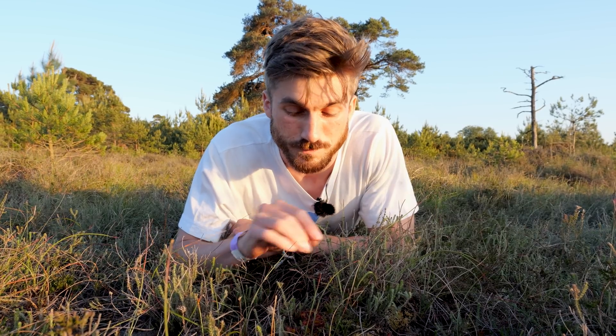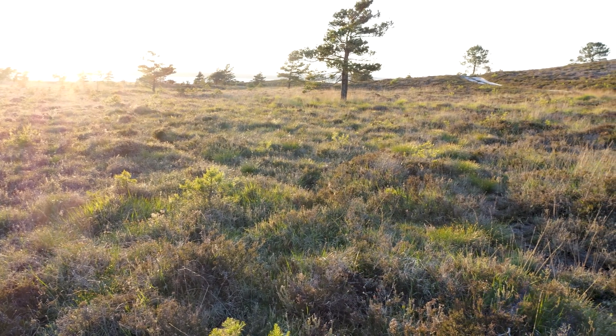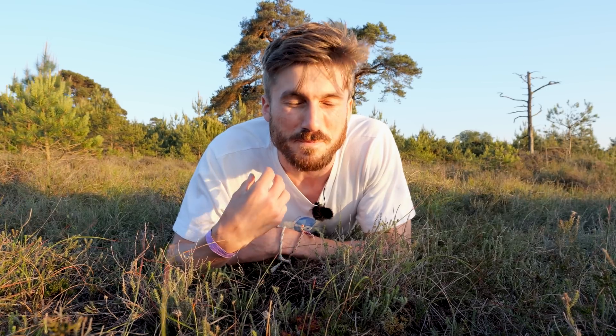They kind of look like they're just covered in dew. Now they're growing in this really nutrient-poor area on the edge of the peat bog, and they've developed this amazing way of dealing with these tough conditions.